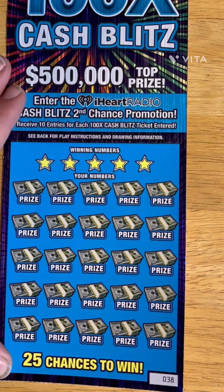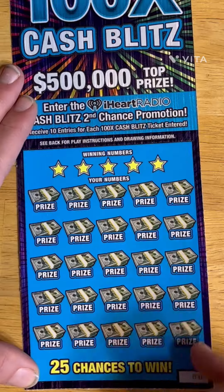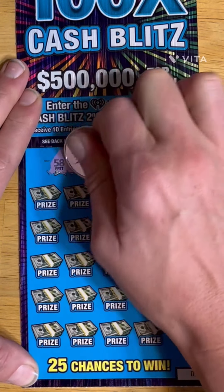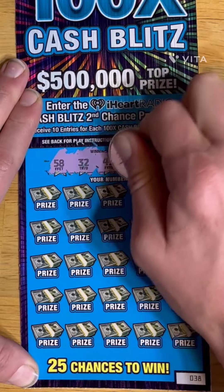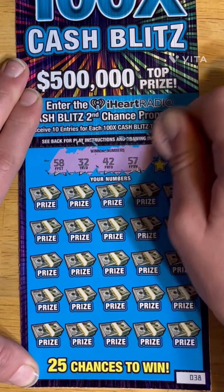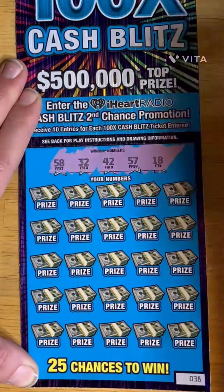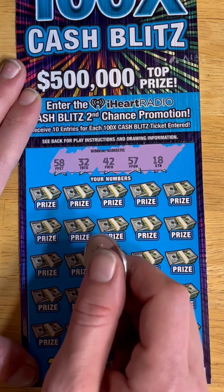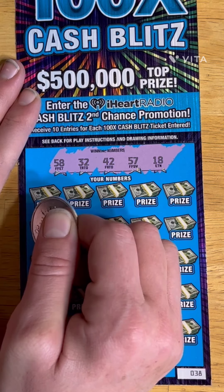Ticket $38 on our Cash Blitz. We were doing good with this one, but I haven't had any winners in the last few days. So let's see. We are looking for $58, $32, $42, $57, and $18.